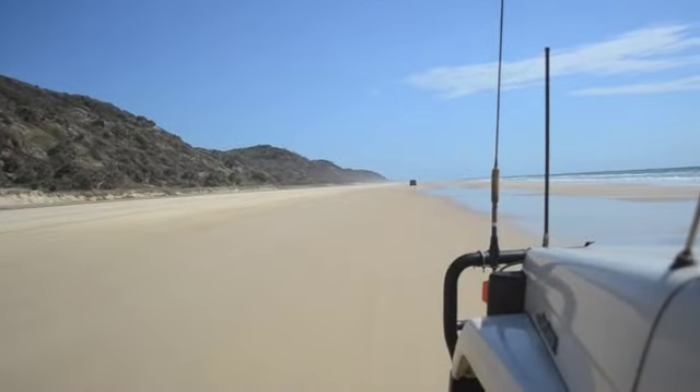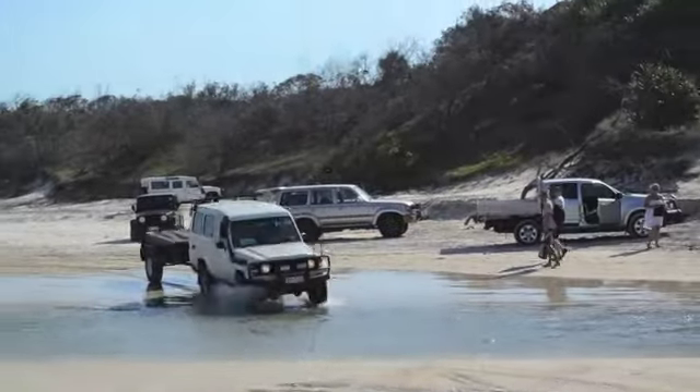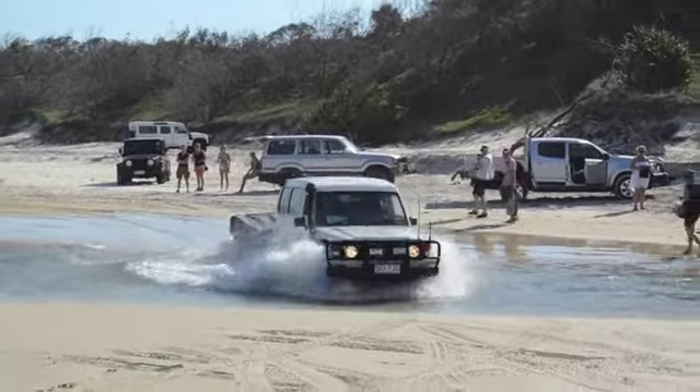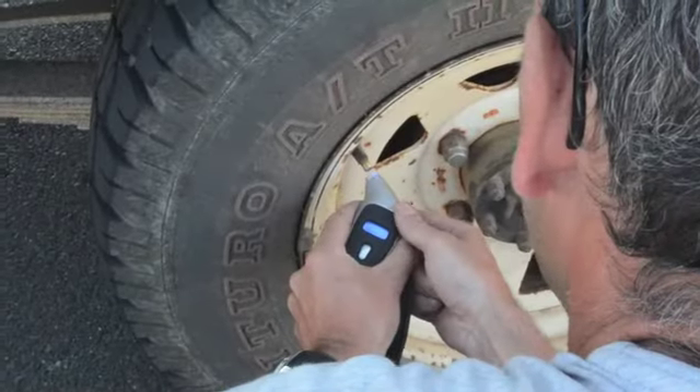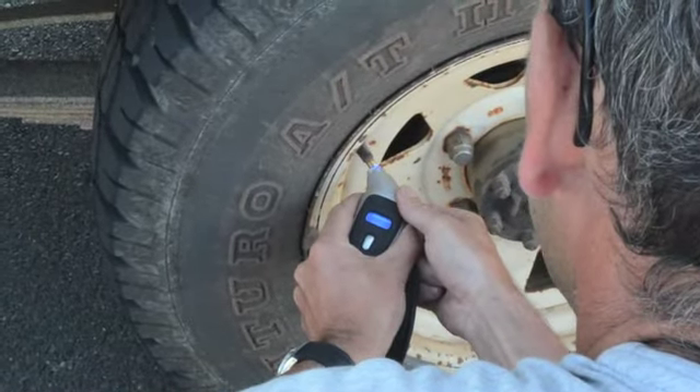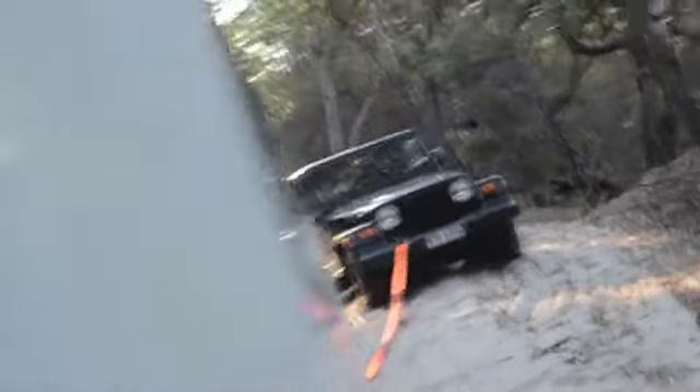The ideal vehicle to take is a four-wheel drive with high ground clearance and low tyre pressure. It is important to have a low tyre pressure when on Fraser, ideally around 16 psi, which decreases the chance of getting stuck and having to be pulled out.